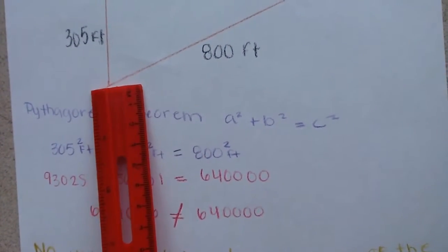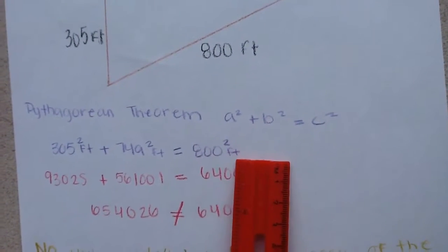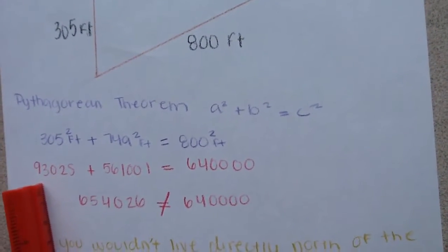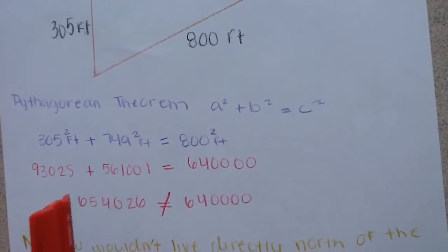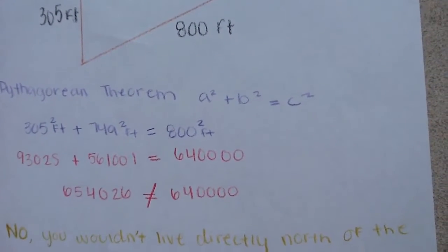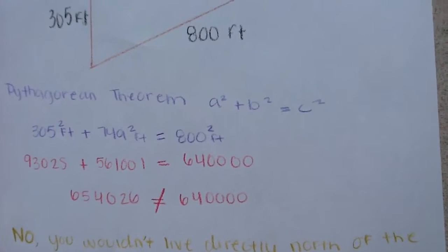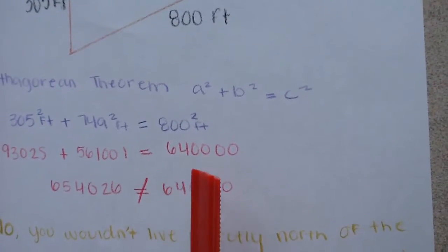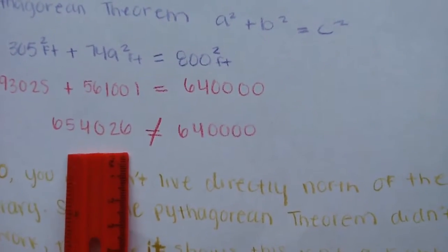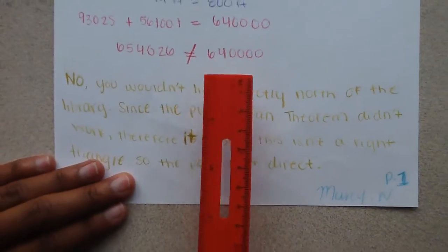For c squared, you would use the biggest number, 800 squared. So, 305 squared is 93,025, plus 749 squared, which is 561,001, and that should equal 640,000. When you add these together, you get a number which isn't equal to 640,000, which determines that it's not a right triangle.